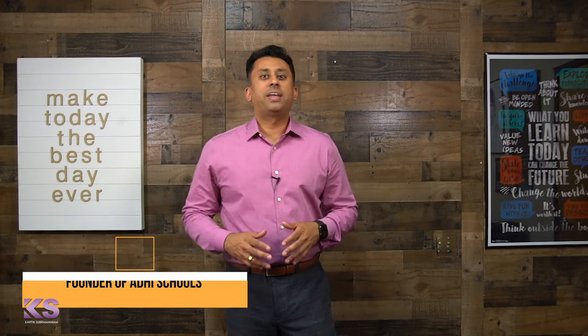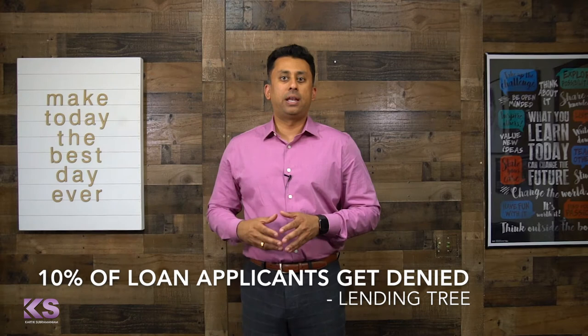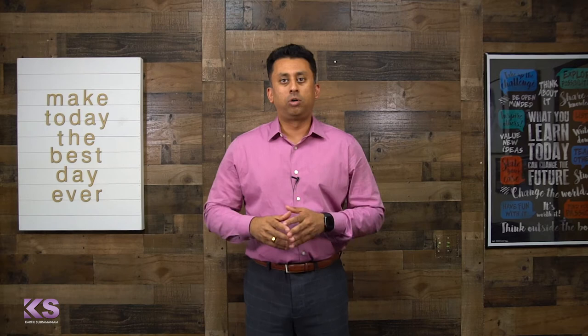Hey everybody, Karthik Subramaniam over at Avi Schools. Wanted to share with you a new study from LendingTree that said of all mortgage loan applicants, 1 in 10 get denied for a mortgage loan. So about 10% of borrowers that are applying for home loans ultimately get denied.